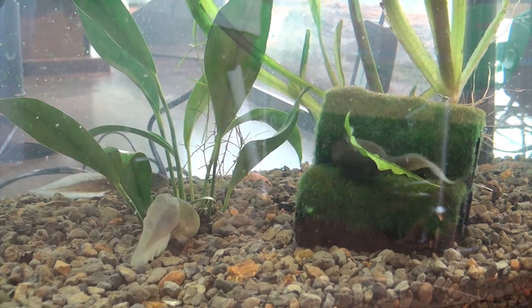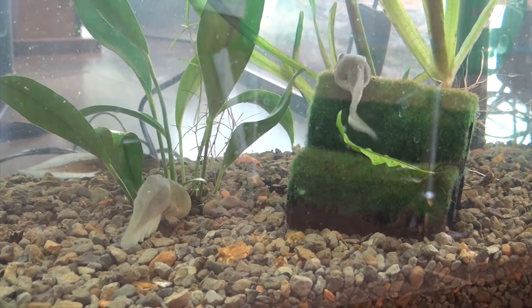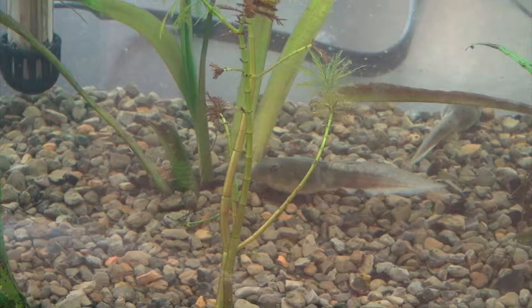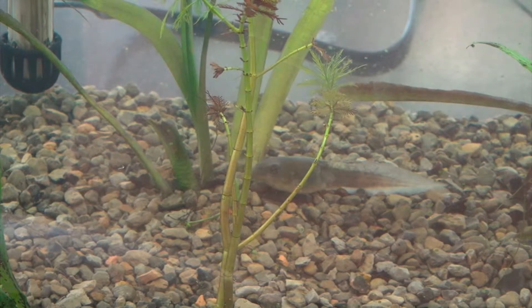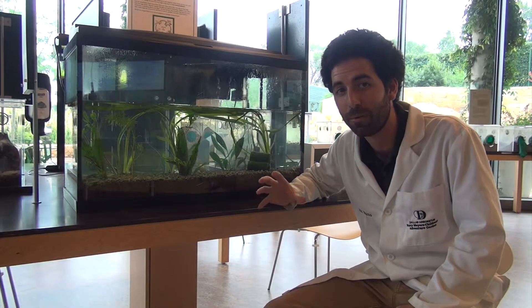These guys are growing up quick — they're going to start eating more insect matter, more regular hard food instead of algae. Their mouths will shrink in and then start to widen out into that big frog face, which we're all familiar with. So come on down to the garden and check out our American Bullfrog Tadpoles here at the Metamorphosis Station.